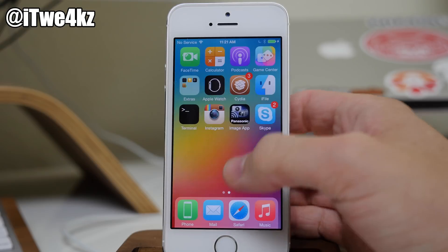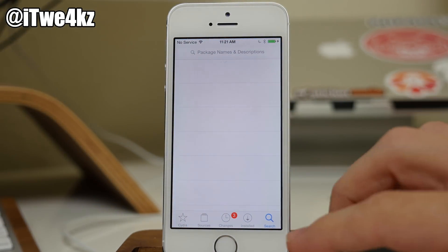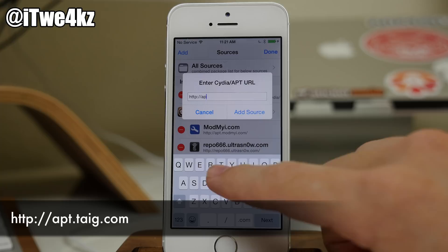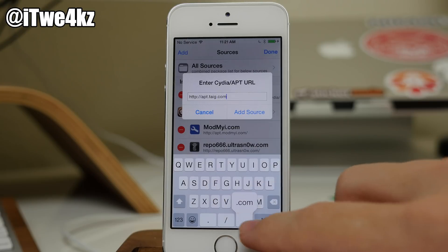The way that you want to do this is a package was actually added to the Taiji repo, so you're going to have to add a repo. I'll put that right here — I'm actually going to add it in this video. It's just apt.taiji.com.